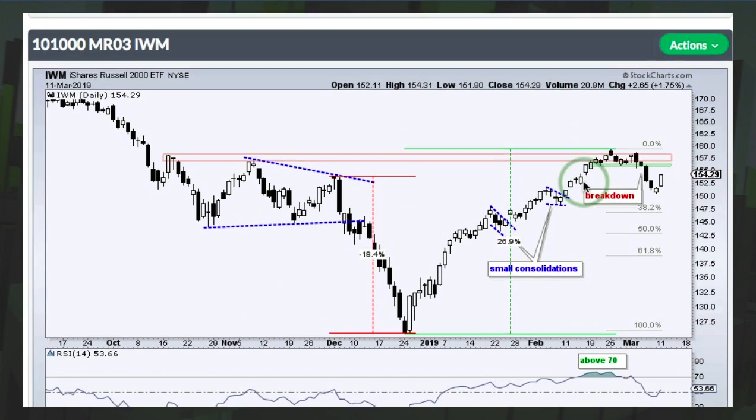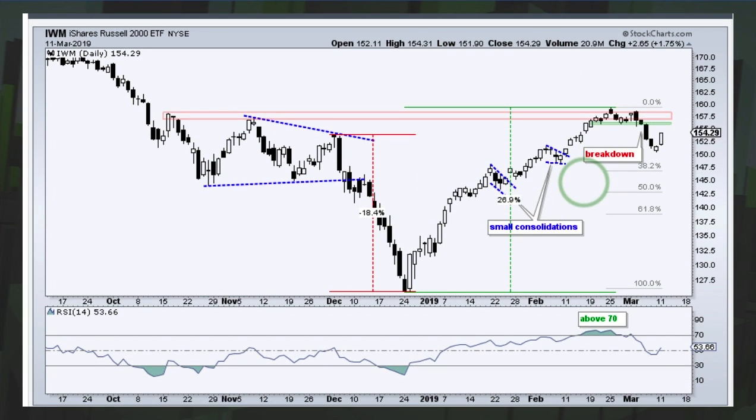Looking at IWM with 14-period RSI, you can see RSI moved below 50 — the deepest dip of the three indices, making it the weakest. IWM broke down and has rebounded, but it hasn't reversed the breakdown just yet. So it's the weakest of the three.